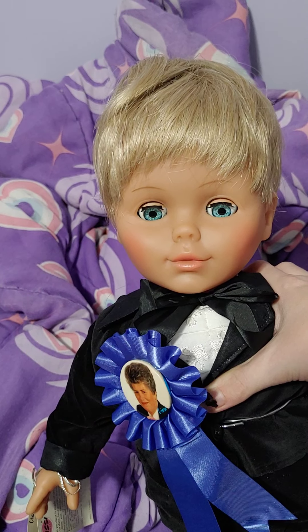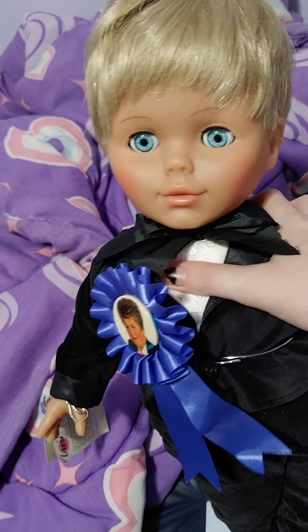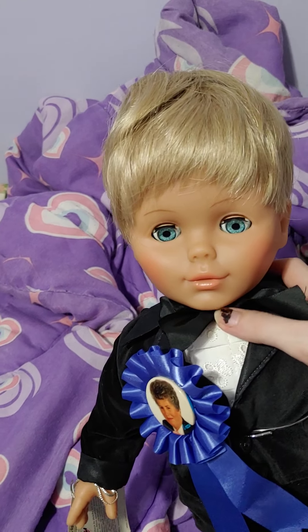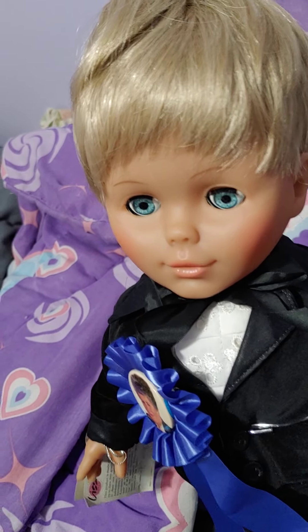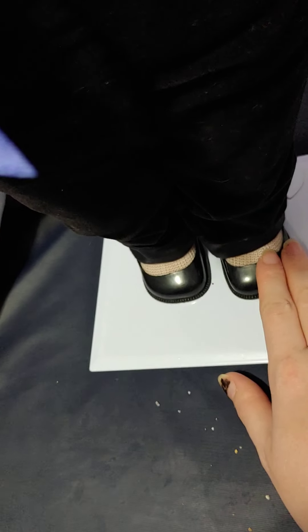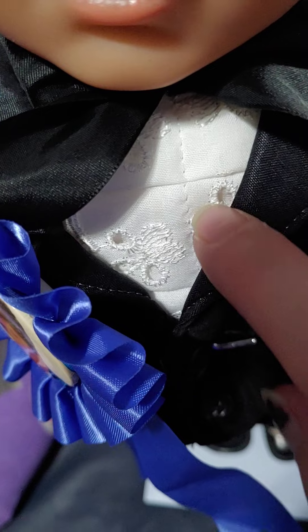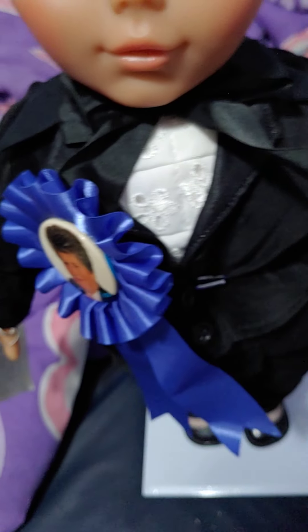I've been wanting the boy one for a while. My roommate Lizzie thinks he looks like the boss baby, but he's really cute. He has short blonde hair and blue eyes. He has a little tuxedo on — it's super soft — and it has black buttons on it. He has white socks and black shoes. Underneath his tuxedo, he has a little lace shirt and a black bow tie. He is very cute.